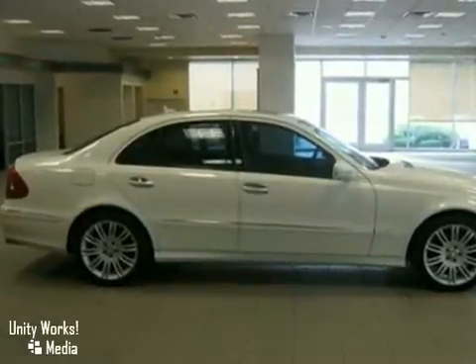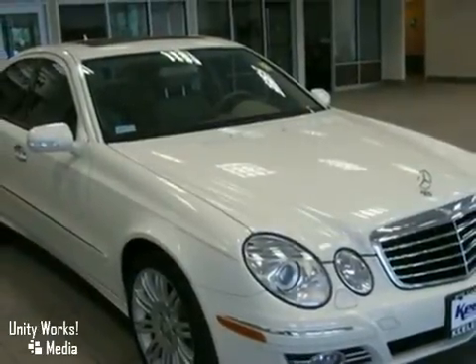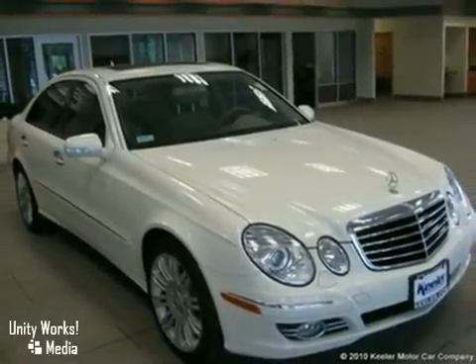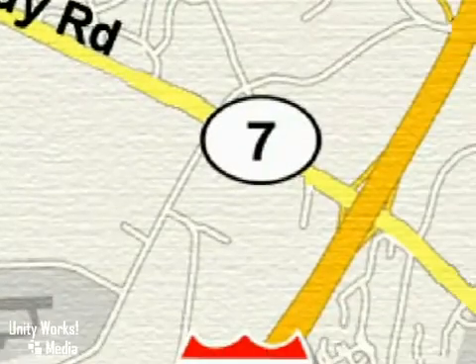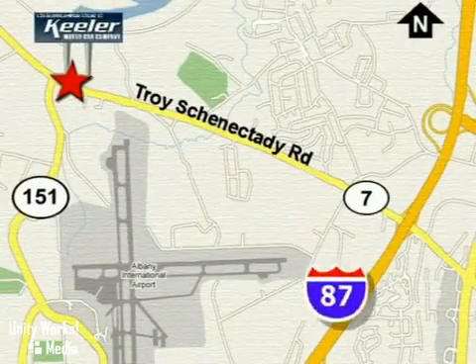For more information, please call us at 866-209-6350. The Mercedes-Benz Center at Keillor Motor Car Company looks forward to assisting you with your vehicle purchase. Call toll-free today or stop by. We're conveniently located in the center of the Capital District on Route 7, just 2.2 miles west of Exit 6 off I-87.